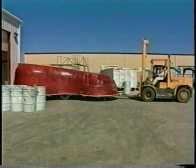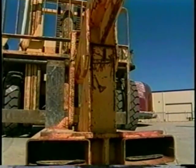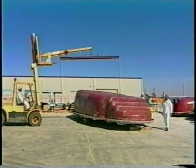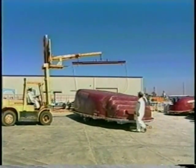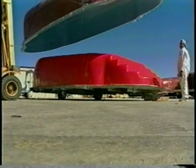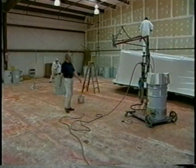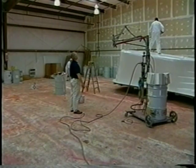The freshly fiberglass pools, now one-half to three-quarters of an inch thick, are forklifted outside to dry. Then the forklift comes along and pops the new swimming pool off its mold.